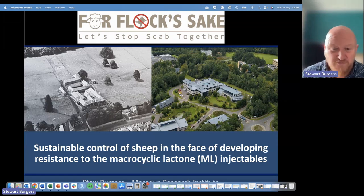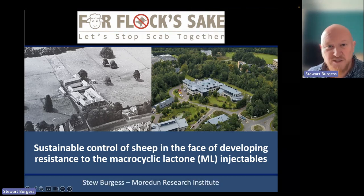Thank you very much for funding the research I'm going to talk about today, and for giving us the opportunity to showcase the outcomes of that research to date. This first talk is going to focus on sustainable control of sheep scab in the presence of macrocyclic lactone, or ML, resistance.